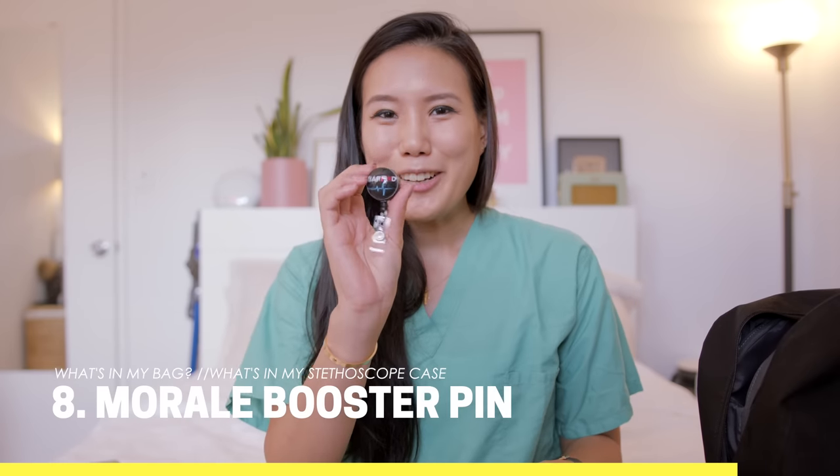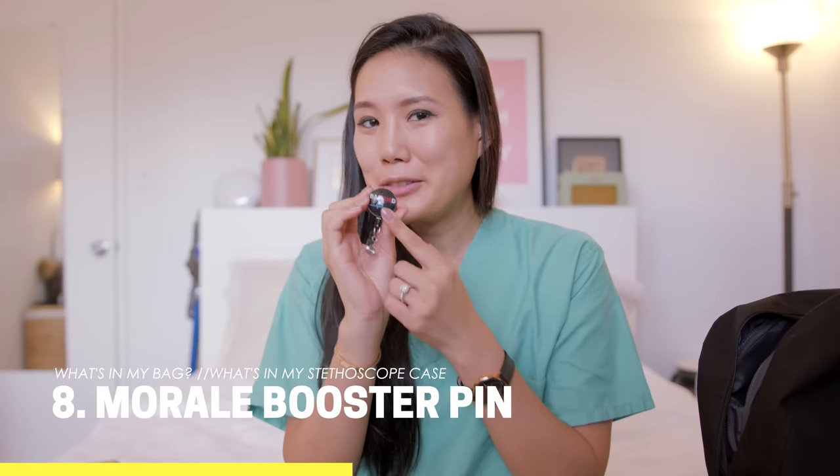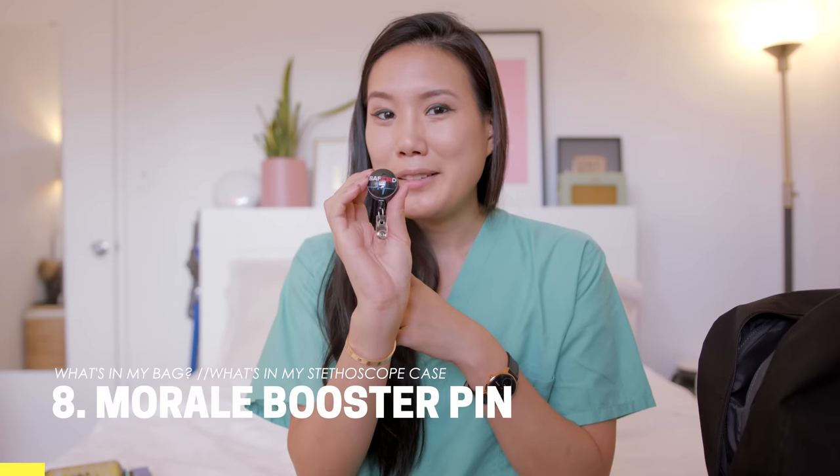This is a pin I got from my chief — B-A-F-E-R-D. If you can guess what that stands for — it stands for 'badass f***ing ER doctor.'